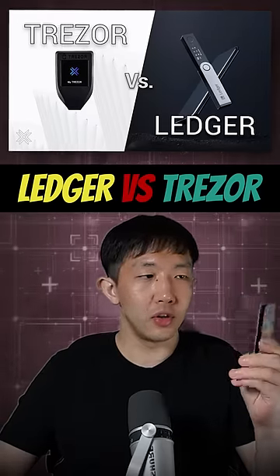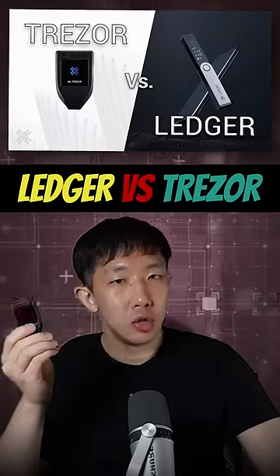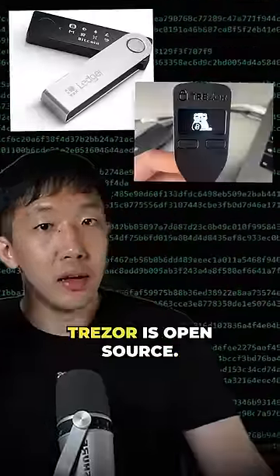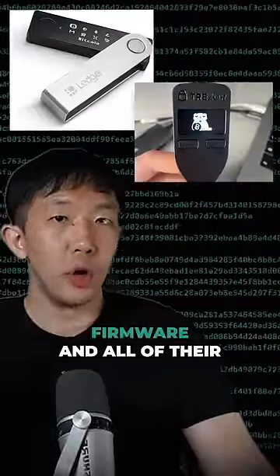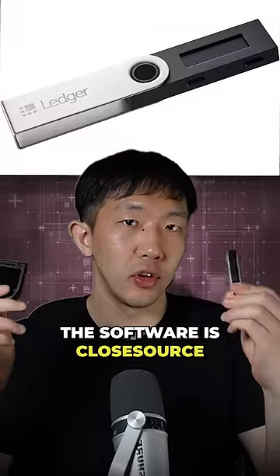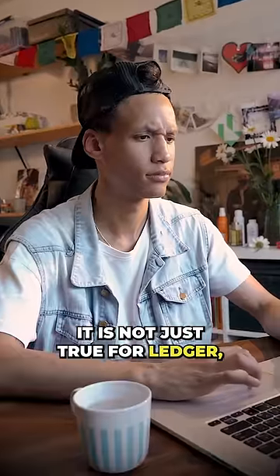I have been using Ledger for the past six years. Trezor does have one super important and super good benefit over the Ledger, which is that Trezor is open source. The Trezor firmware and all of their updates are open source, whereas the Ledger firmware is closed source.